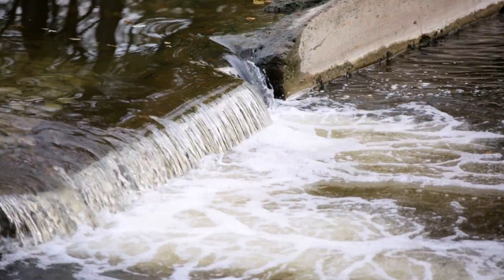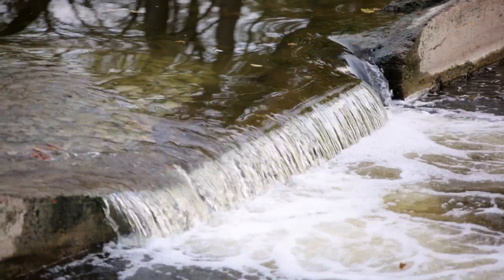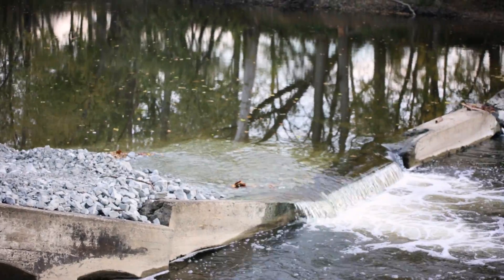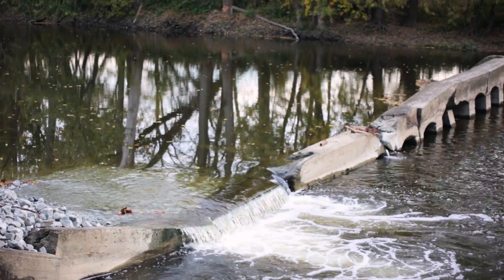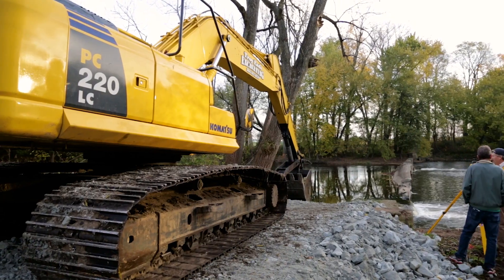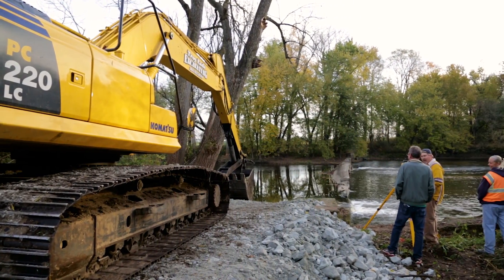Today we are removing the dam located in Mexico, Indiana. Historically this dam has been here for quite a while. The dam is being removed because it's a hazard to more than just humans. Humans can get stuck in it, and fish passage is a big problem — fish can't get through it, so it's blocking their migration. It's also disrupting the streambed and making large holes, so if people were to go swimming here it'd be a little dangerous.